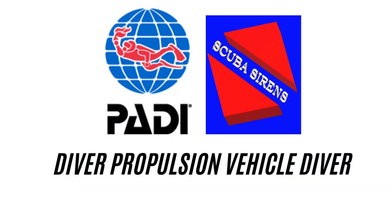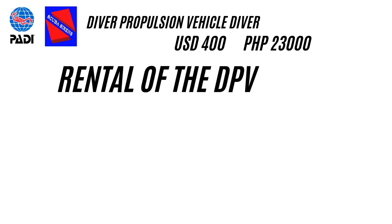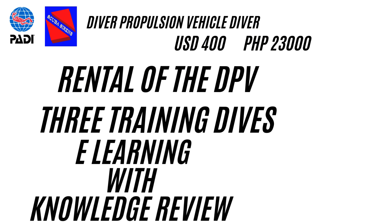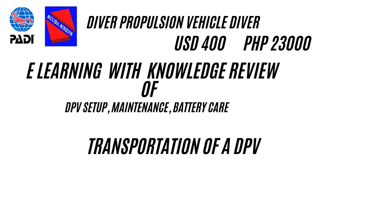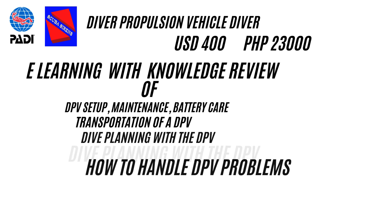Get yourself certified for only 400 US dollars for the course and certification. It comes with the rental of the DPV, three training dives, and e-learning with a knowledge review covering: Number 1 — DPV setup, maintenance, and battery care. Number 2 — transportation of a DPV. Number 3 — dive planning with the DPV. Number 4 — how to handle DPV problems.